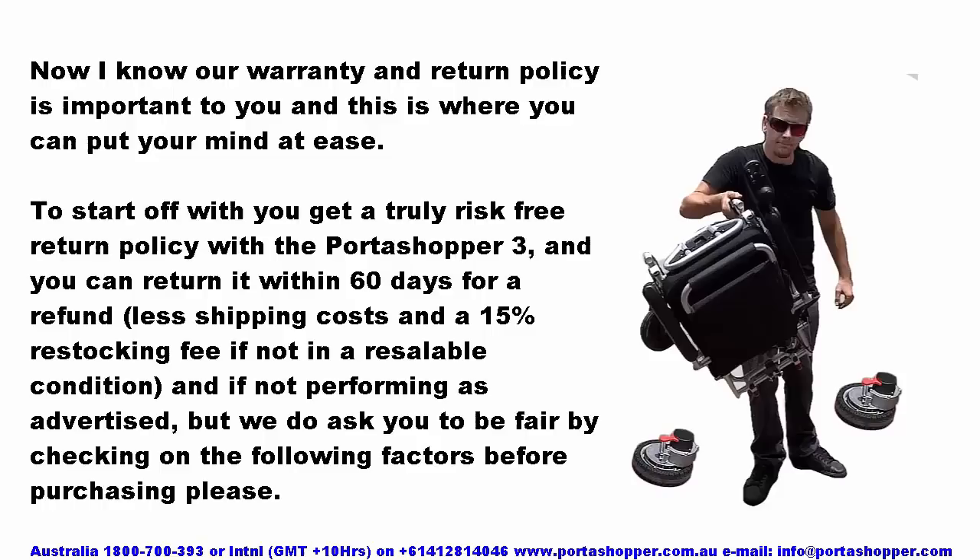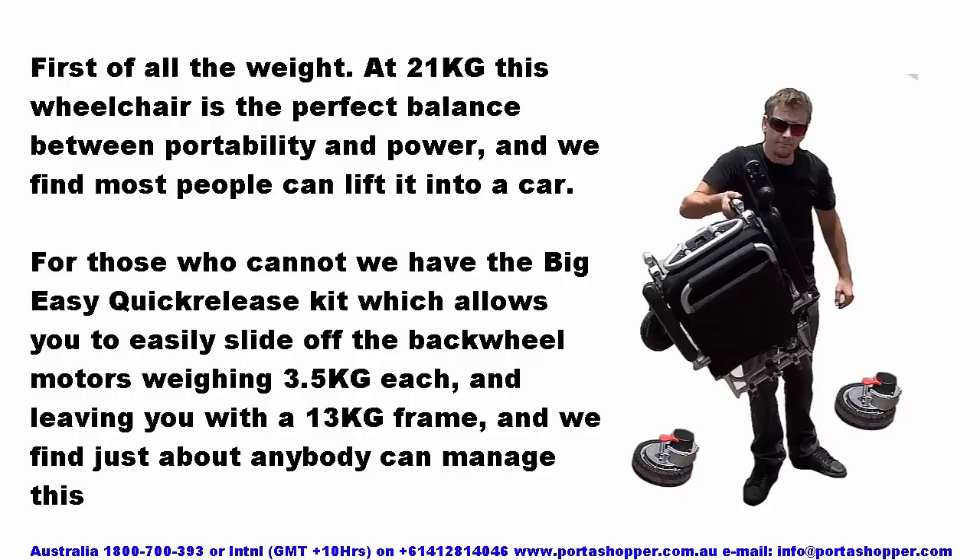Our warranty and return policy gives you peace of mind. You get a truly risk-free return policy — you can return the Portashopper 3 within 60 days for a refund, less shipping costs and a 15% restocking fee if not in resaleable condition. Regarding weight: at 21kg, this wheelchair is the perfect balance between portability and power. For those who cannot lift it, the Big Easy Quick Release Kit lets you slide off the back wheel motors at 3.5kg each, leaving a 13kg frame that just about anybody can manage.